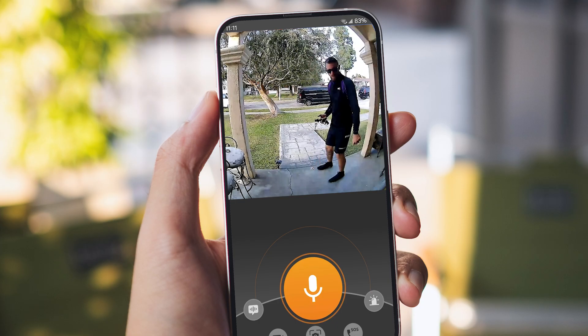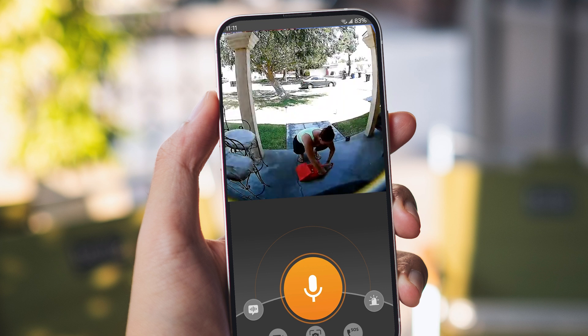Use two-way talk through the Toucan app to speak and listen through your camera remotely. Use auto-greetings and pre-recorded messages to obscure your voice.